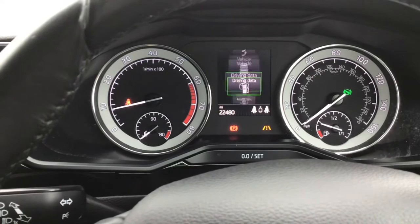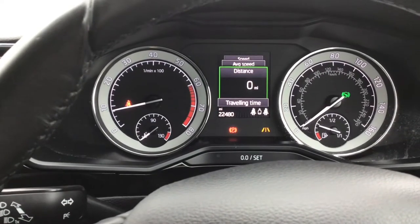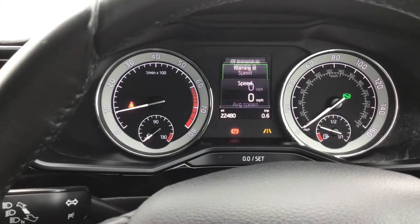As you can see, you've got your different assist systems and various viewpoints. You can also see your trip computer displayed here.